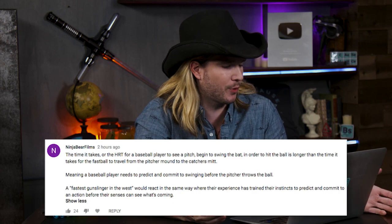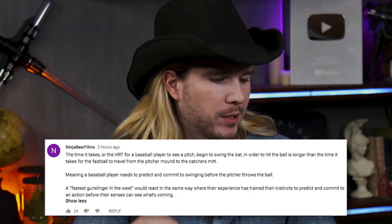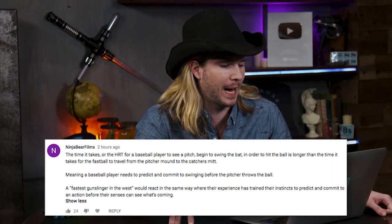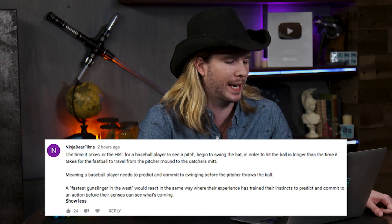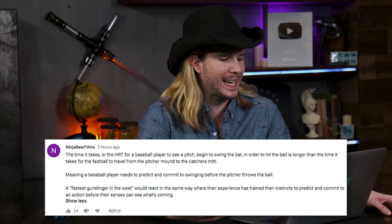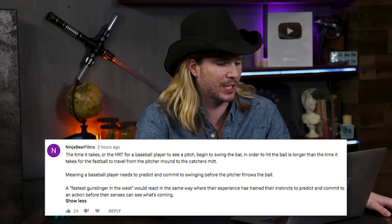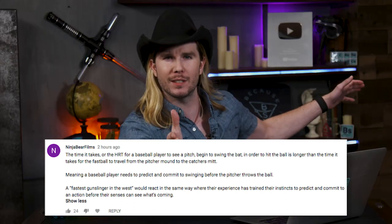Our next comment comes from NinjaBearFilms, who says: the human reaction time for a baseball player to see a pitch and begin to swing the bat is longer than the time it takes for a fastball to travel from the pitcher's mound to the catcher's mitt, meaning a baseball player needs to predict and commit to swinging before the pitcher throws the ball. The fastest gunslinger in the West would react the same way — experience has trained their instincts to predict and commit to an action before their senses can even see what's coming.